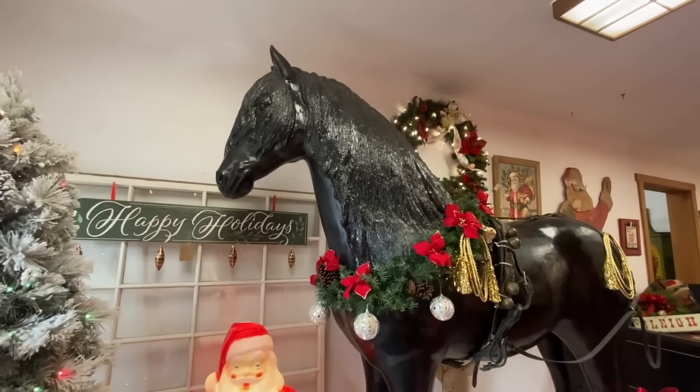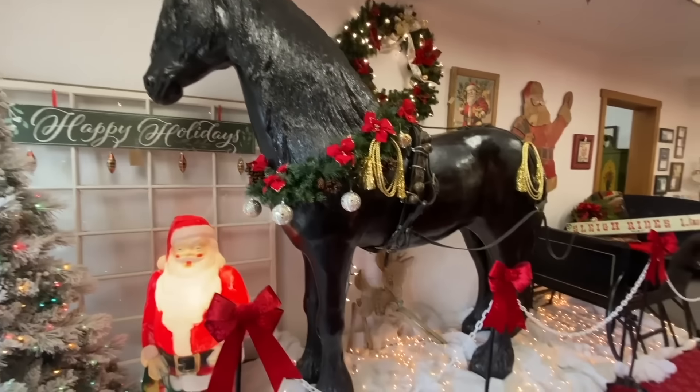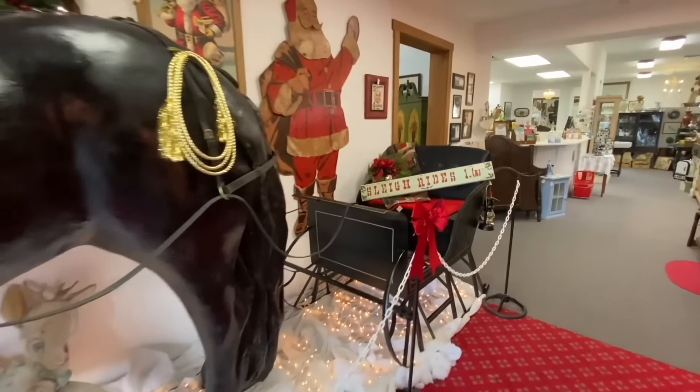Gotta put this on wide angle — they moved the giant horse up here to the front because it's pulling the sleigh for Christmas. I love it!